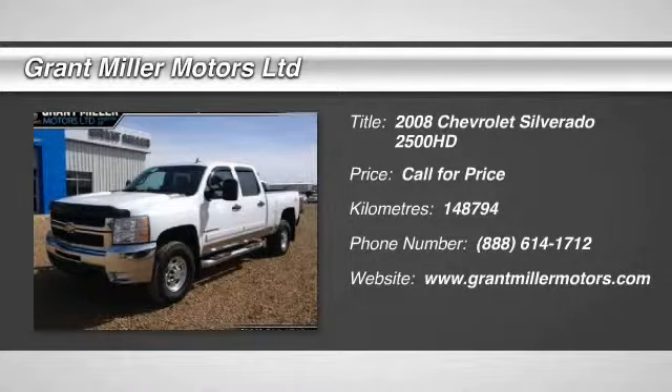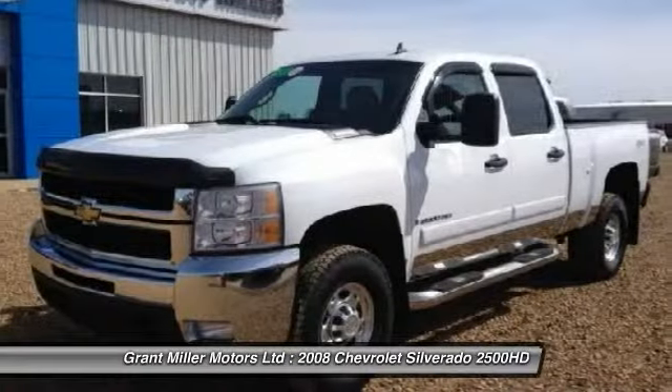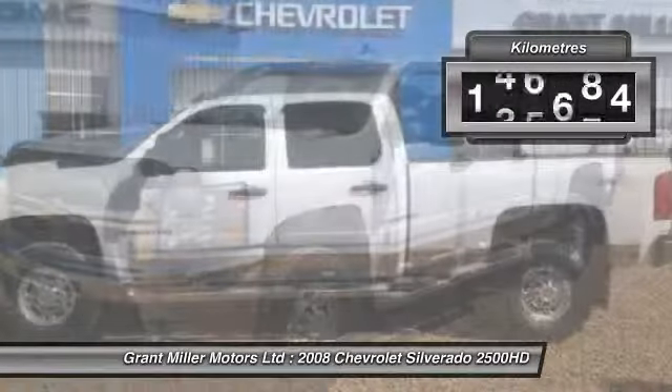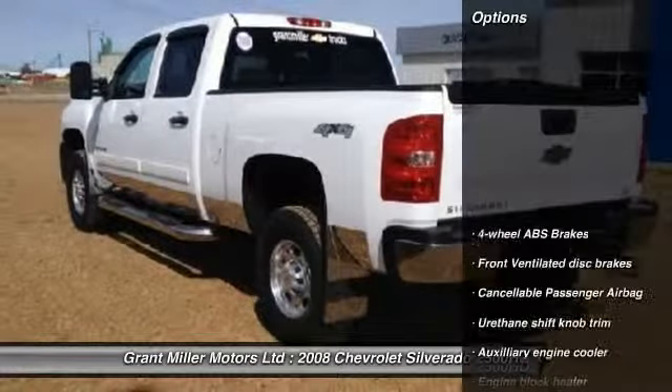The 2008 Silverado 2500 HD. This pickup truck pulls unlike any other. This vehicle has less than 150,000 miles. Here are some of this vehicle's great options.